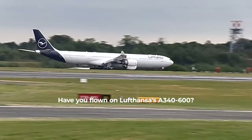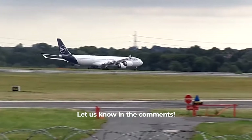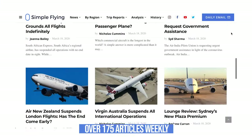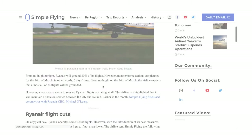Have you flown on Lufthansa's A340-600? Did you ever use the downstairs bathroom during your trip? Did you know that we publish over 175 stories every single week on simpleflying.com? Be sure to check the link in the description for more great stories just like this.